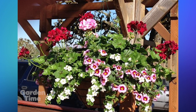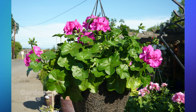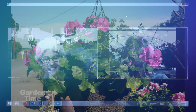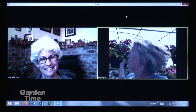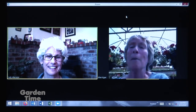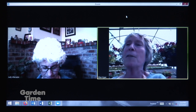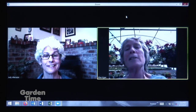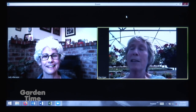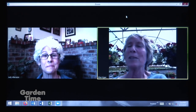They also grow lots of ivy geranium baskets — solid baskets of them. The ivy geraniums get their name from the shiny thick leaf that looks like an ivy leaf. That leaf is actually an adaptation to handle heat and drought, making ivy geraniums one of the easiest basket plants to care for. They can handle going dry and handle hot sun — they're pretty much impervious.